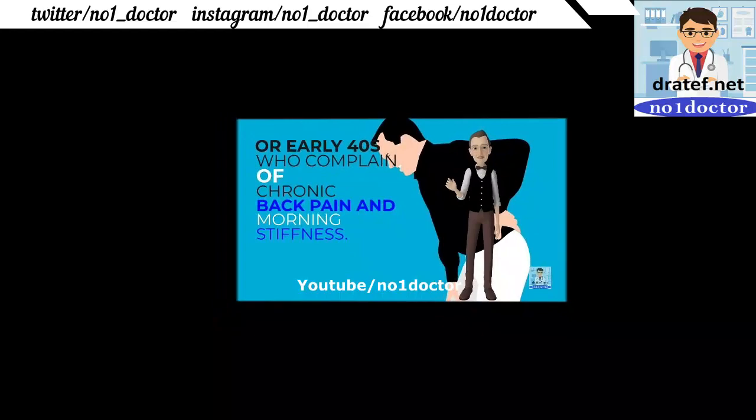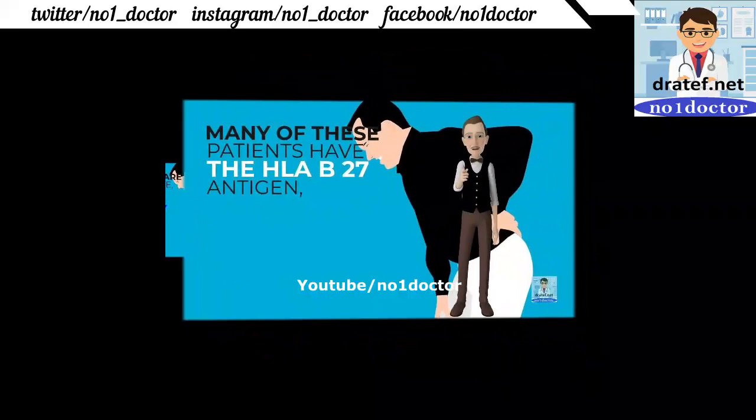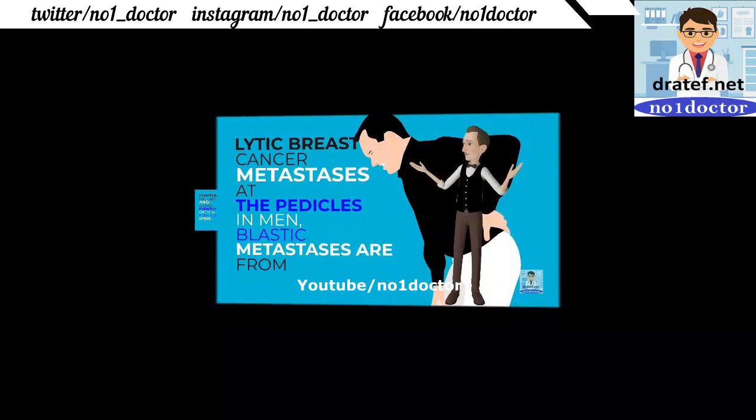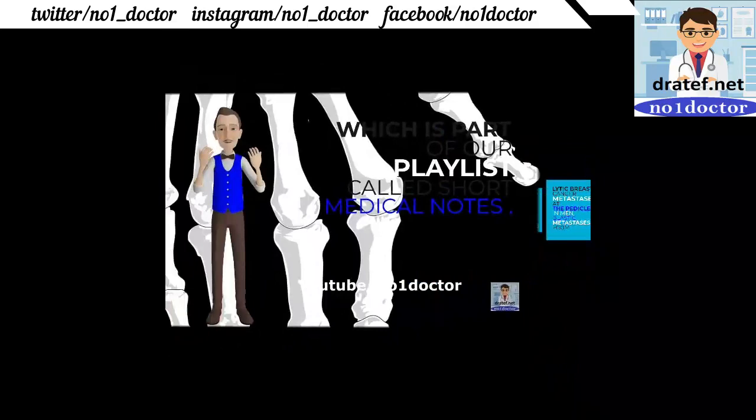Progressive back pain that is worse at night and unrelieved by rest. Bone scan will show the lesions; in women with lytic lesions, breast cancer metastasis should be suspected.